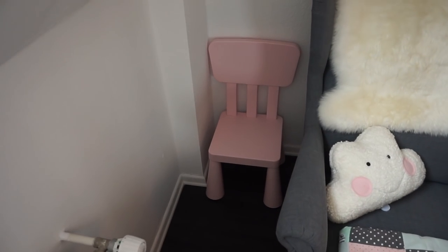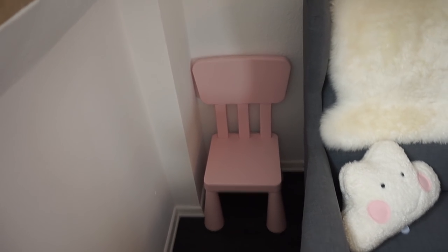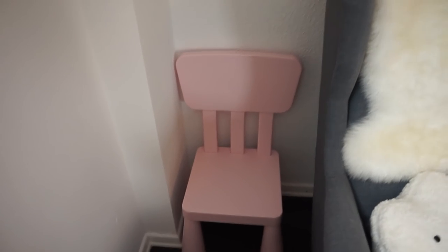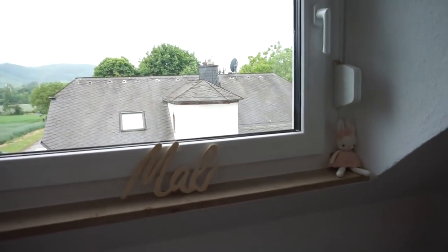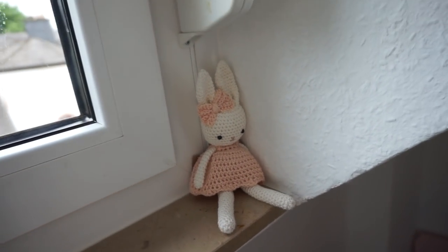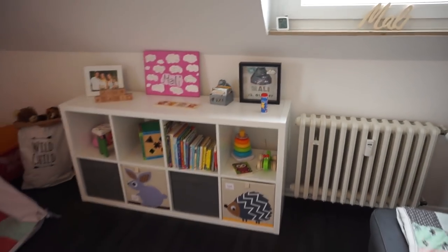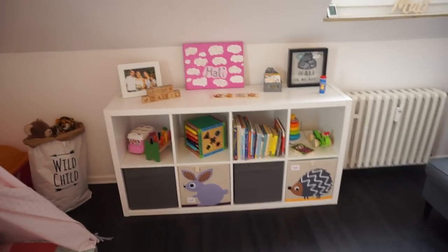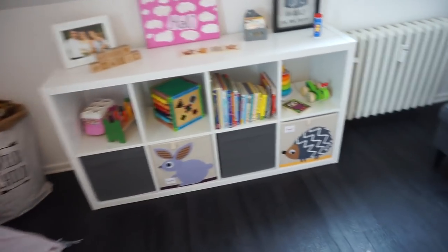Das letzte in dieser Ecke ist ein kleiner Stuhl, der vorher bei uns im Wohnzimmer stand. Da der Sessel nicht an seinem eigentlichen Platz steht, steht der Stuhl erstmal dort. Wenn Mali irgendwann älter ist, bekommt sie den passenden Tisch und einen zweiten Stuhl dazu von Ikea, damit sie dort malen kann. Das ist die erste Wand im Zimmer. Dann haben wir hier ein großes Fenster, wo ich noch ein kleines Häschen hingesetzt habe – handgemacht, zur Geburt geschenkt bekommen. Hier ist Malis Schriftzug, den mein Vater für sie gemacht hat. Dann geht es mit der Wand weiter – durch die Schräge passt das Kallax-Regal von Ikea perfekt da rein.